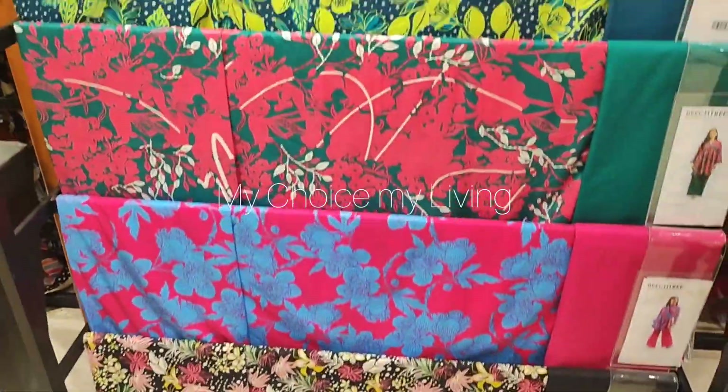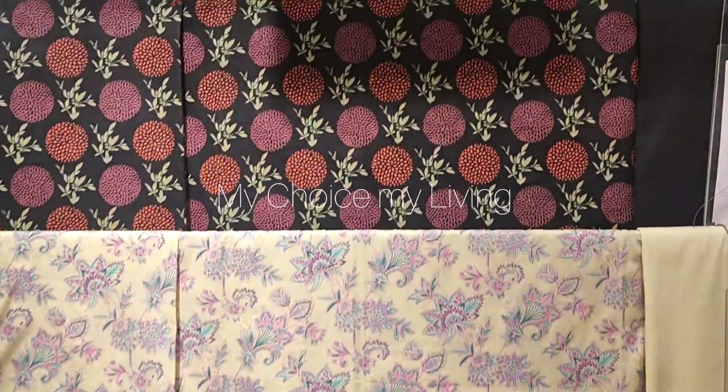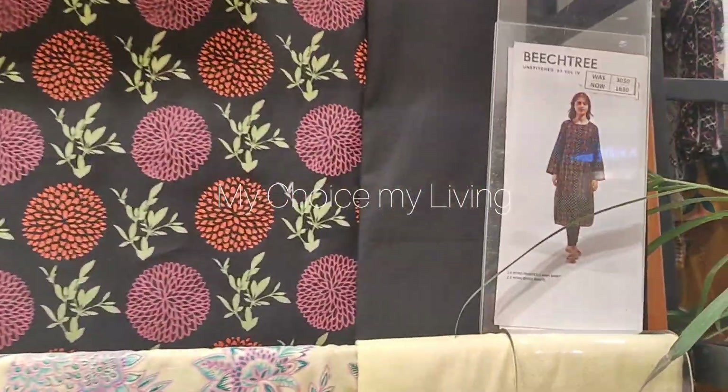Assalamu alaykum viewers, welcome back to my channel, My Choice My Living. Today I am going to take a look at Beastree's Zabar the Sail collection.